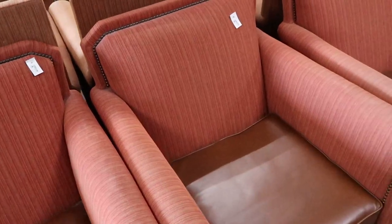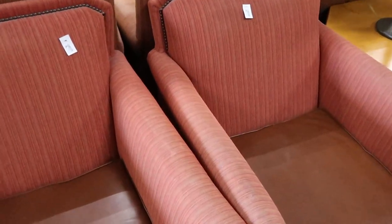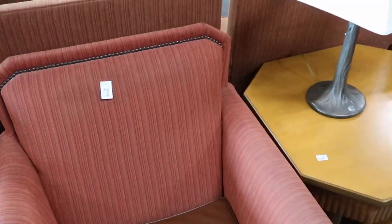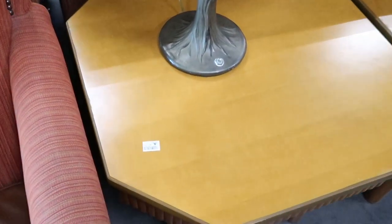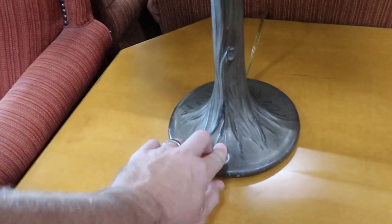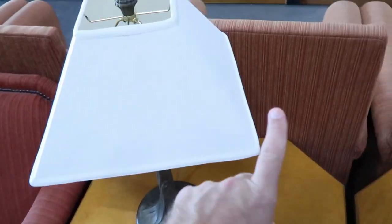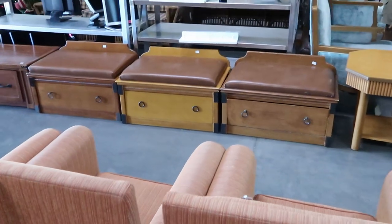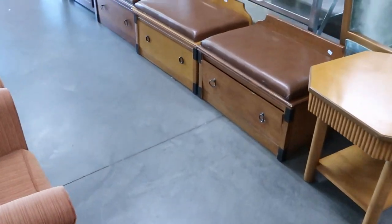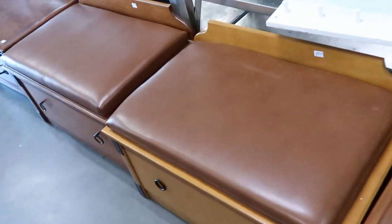Right off the bat as soon as you come in, they have a bunch of Disney resort used chairs — these may be from Boulder Ridge. Check these out, very very good quality, these are $25 a piece and they have so many of those. Over here, look at these Disney resort used tables — these are only $10 a piece. They also have this really cool lamp that actually kind of looks like a tree.